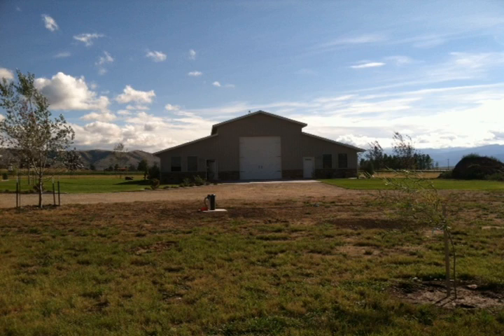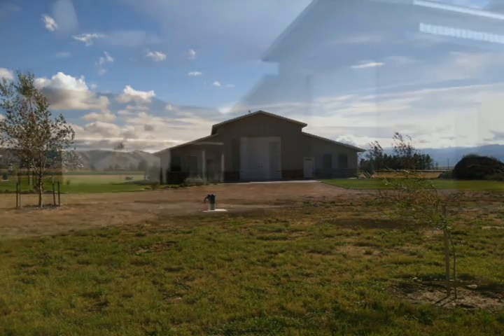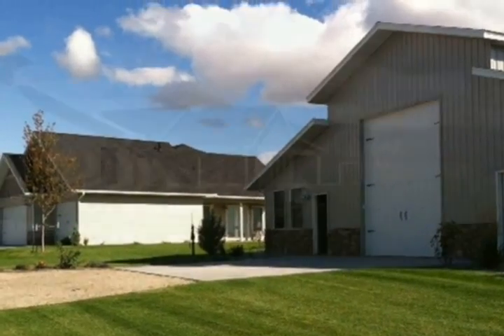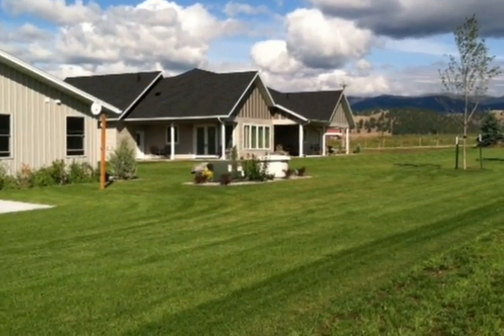Choose your colors and design your kitchen. This 3 bedroom, 3 bath home sits on 5.65 acres and is currently at the drywall and primed stage, offering you the opportunity to customize and finish it to your taste.